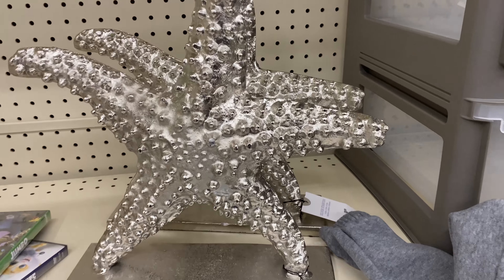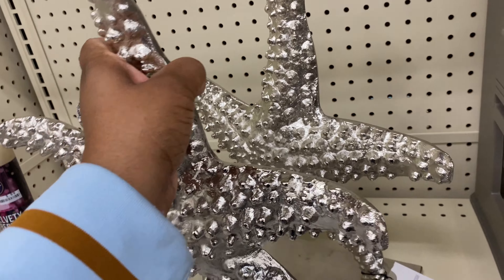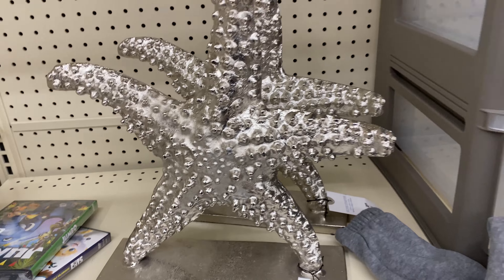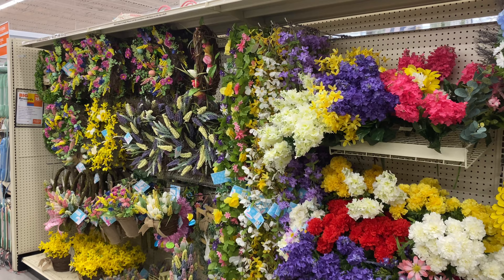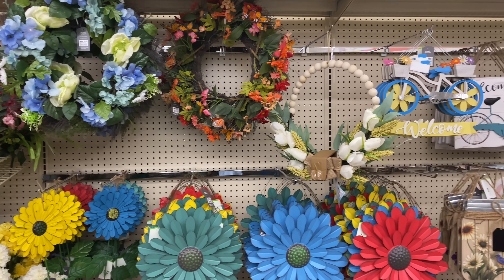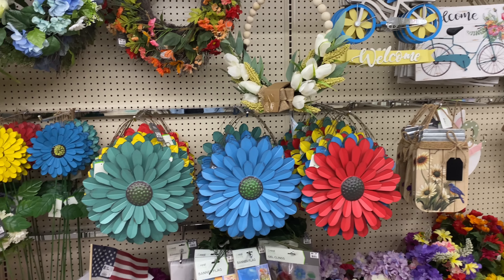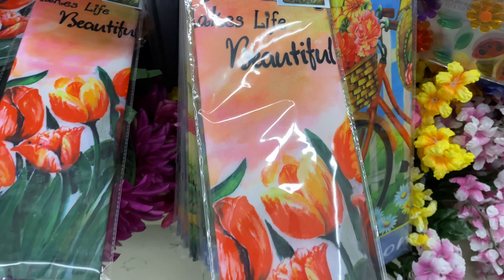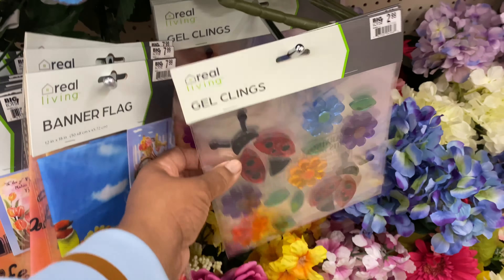This silver starfish is $30 — it has a pretty good weight to it, though that's a little steep. Back here is the wall of spring — isn't this beautiful? I love it! This banner flag is $8. And they have these gel air fresheners for $3.